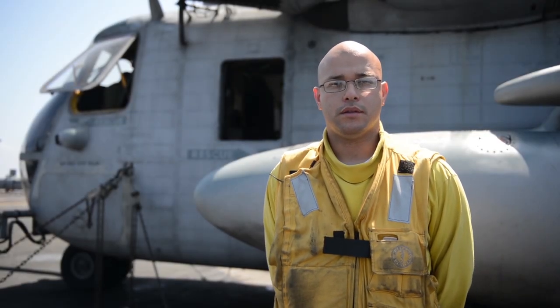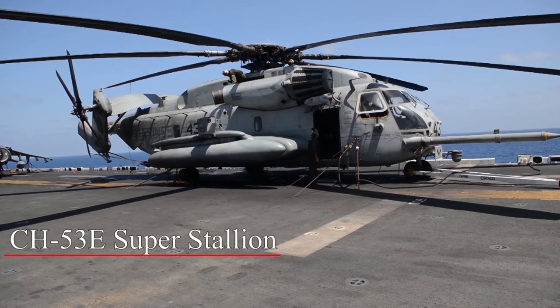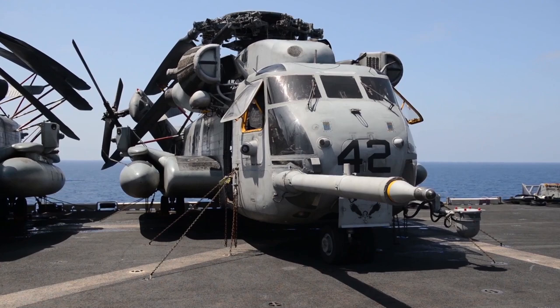We'll begin with the CH-53, the aircraft that is directly behind me. The primary mission of this aircraft is to move troops and cargo — it's a heavy lift aircraft.